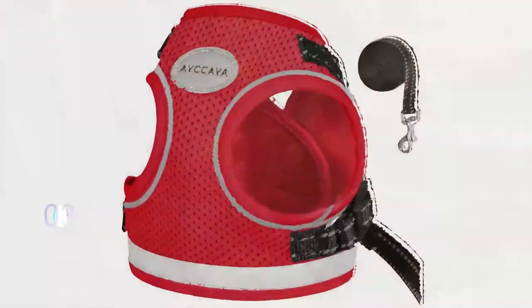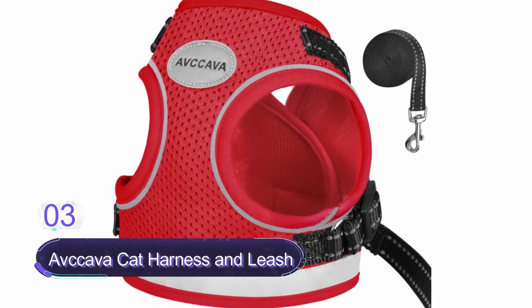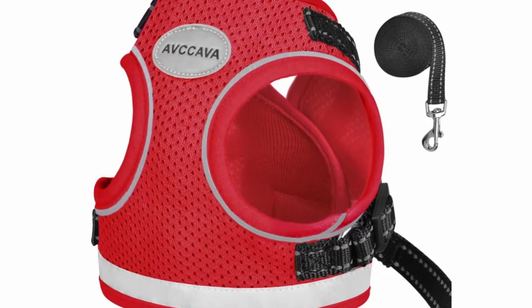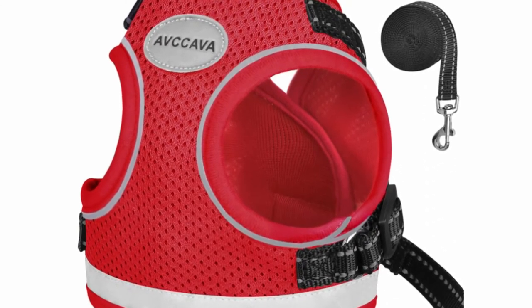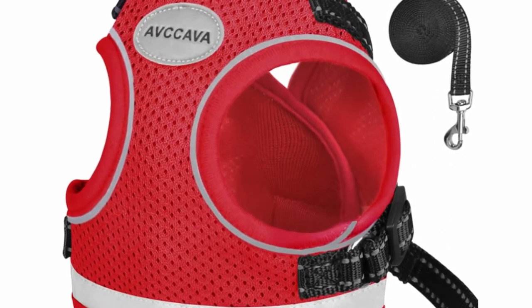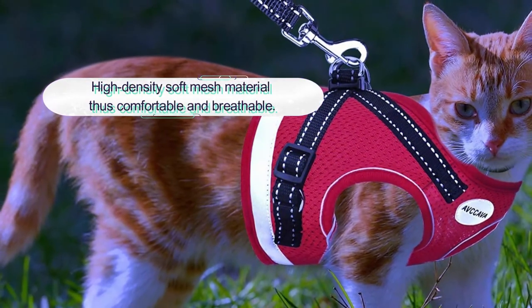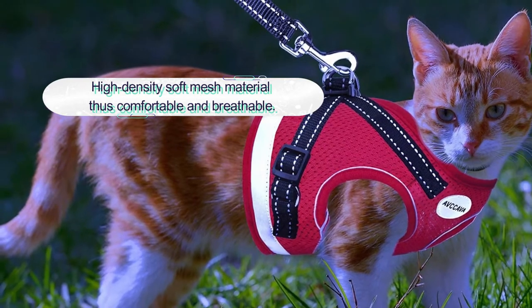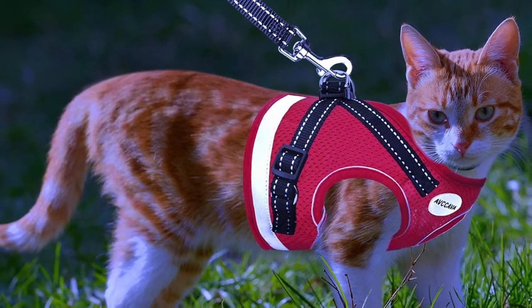Number 3: Phevkov Cat Harness and Leash for Walking. This is a strong design cat harness and leash with a beautiful pink color. The harness construction features high-density soft mesh material that allows for airflow, keeping the cat cool and dry. The harness features a 360-degree reflective stripe design to enhance visibility, ensuring the cat will be visible when walking at night.